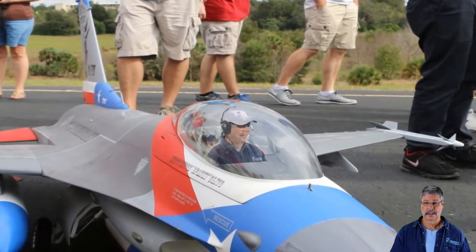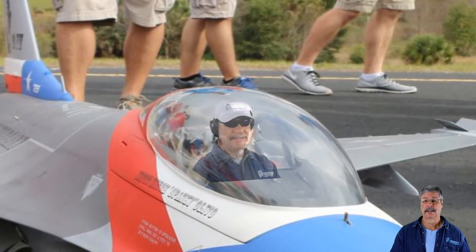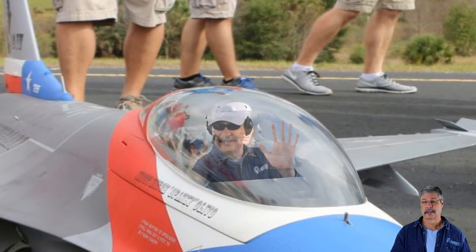The attention to detail is incredible. There are gliders, battery powered planes, your typical propeller driven planes, helicopters, and lots of incredible jets.